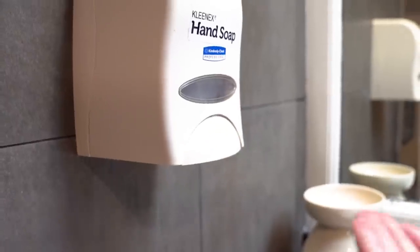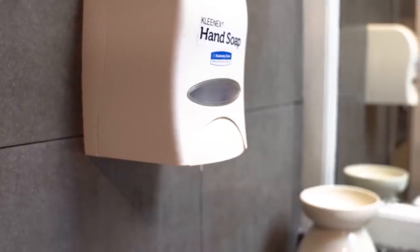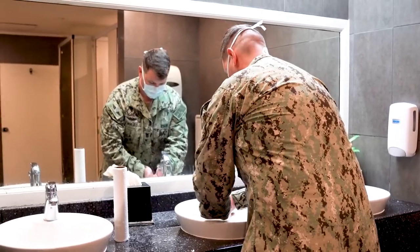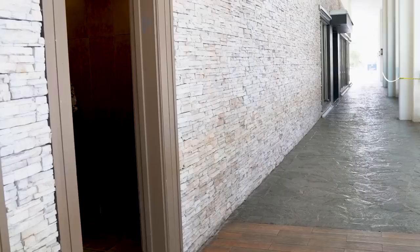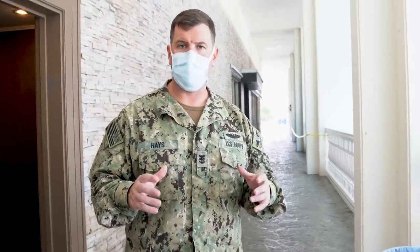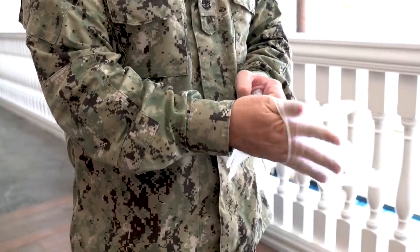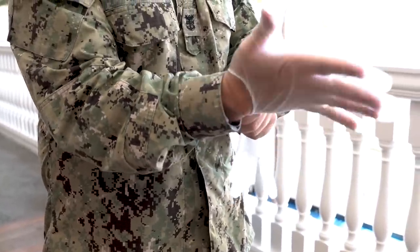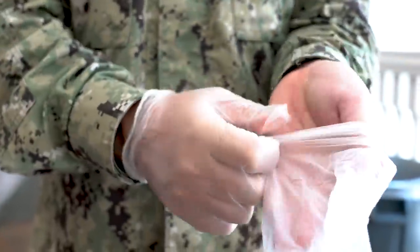Now that we're outside the restroom, we're going to wash our hands so that we don't pass any of the germs on to any of the other sailors. Now that our hands are washed, we're going to put the last layer of PPE on, which is the rubber gloves. We're going to wear those throughout the entire revolution all the way to the end, when we eventually doff them and wash our hands again.